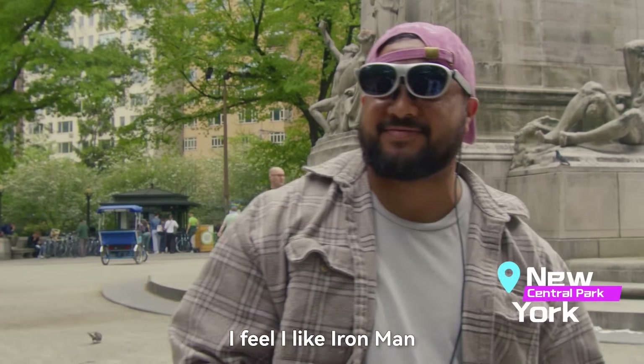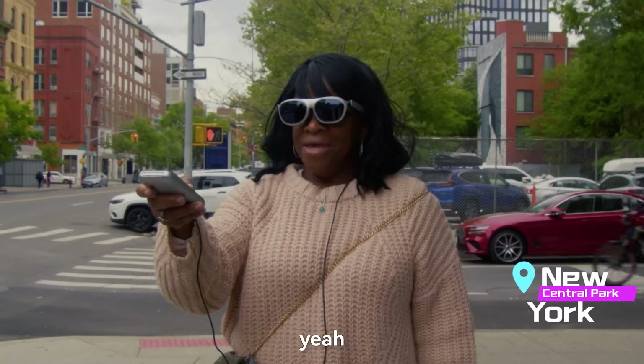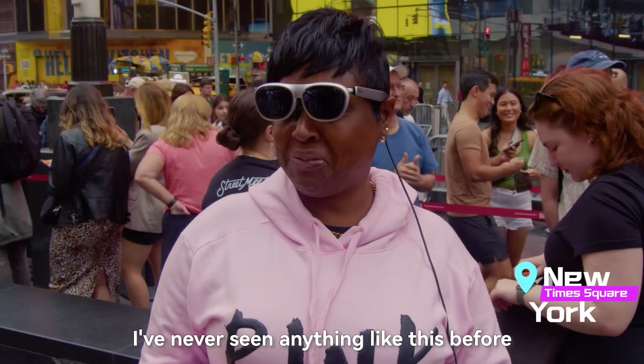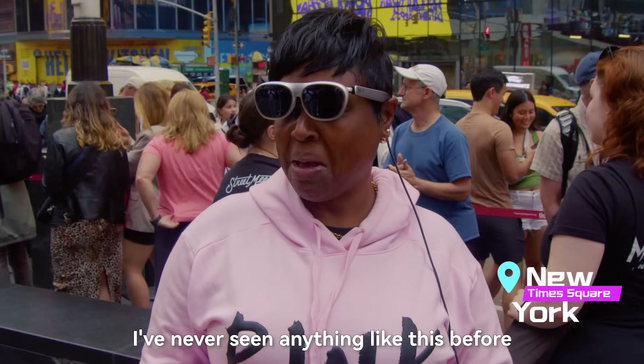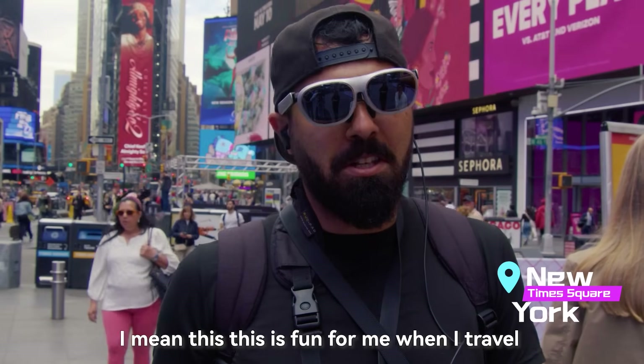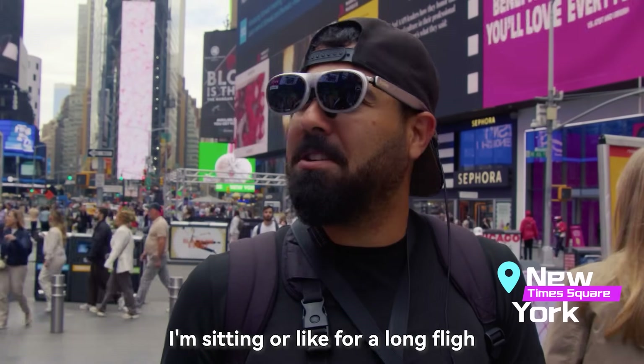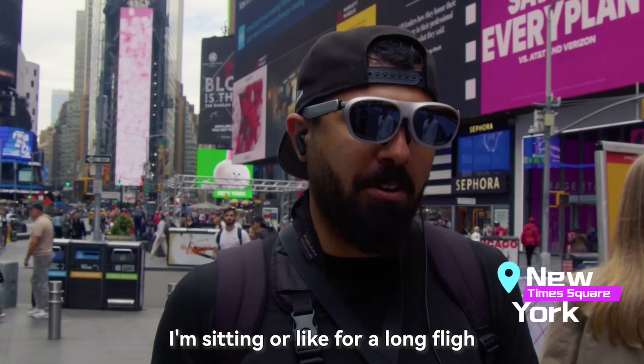I feel like these are pretty easy to use. Yeah, and I'm a grandma — I can do it. I like it. I've never seen anything like this before. They're very comfortable. This is fun for me when I travel. Basically I'm thinking about sitting on a long flight.